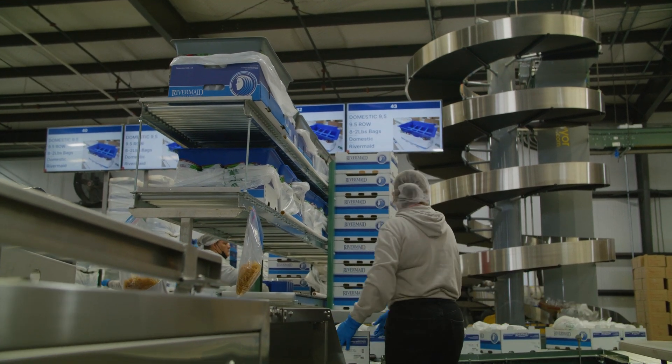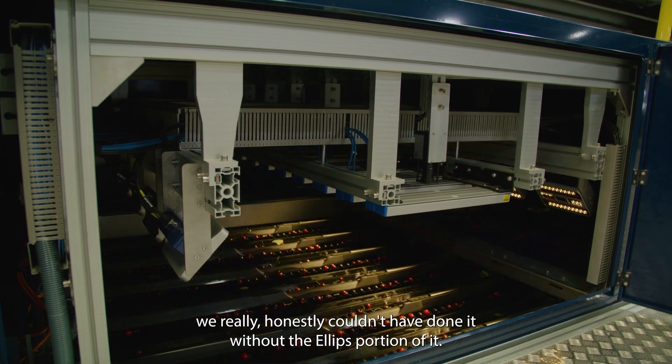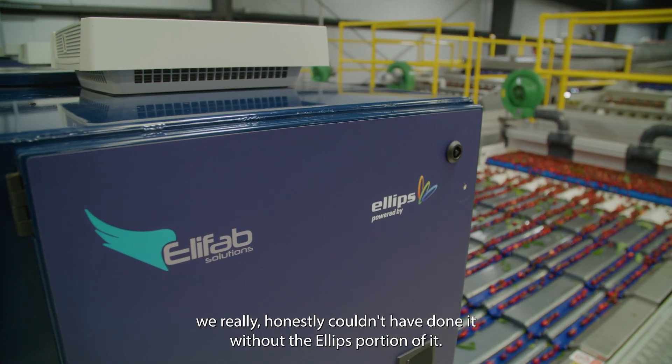All our end customers know that as well. We built this brand, and we really honestly couldn't have done it without the Ellipse portion of it.